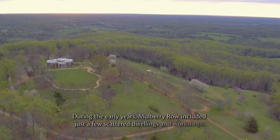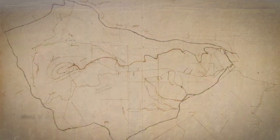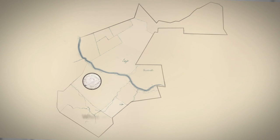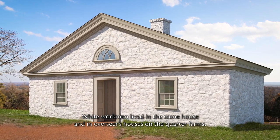During the early years, Mulberry Row included just a few scattered dwellings and workshops. Most of the enslaved community lived near the tobacco fields where they worked. White workmen lived in a stone house and in overseers' houses on the quarter farms.